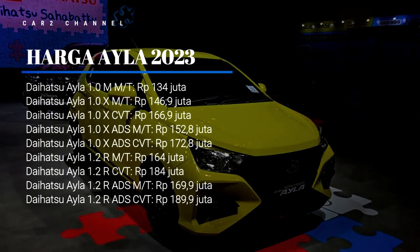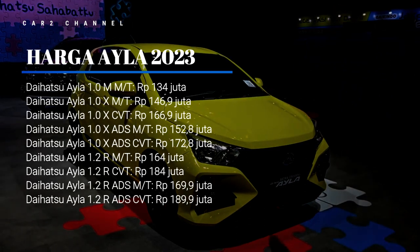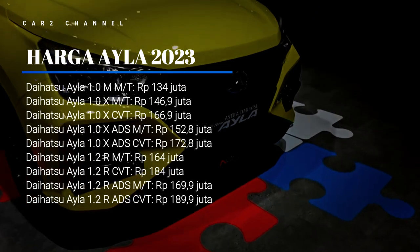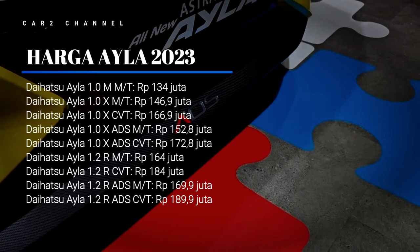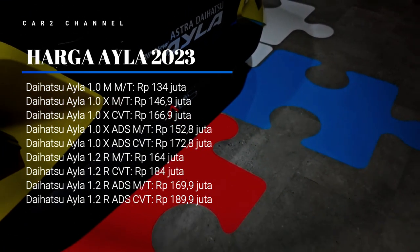Daihatsu Aila 1.0 F MT, 164,9 juta rupiah. Daihatsu Aila 1.0 F MT, 169,9 juta rupiah. Daihatsu Aila 1.2 R ADS CVT, Rp 189,9 juta.